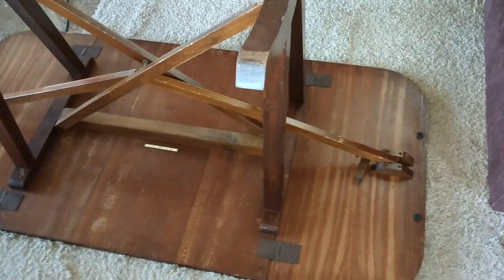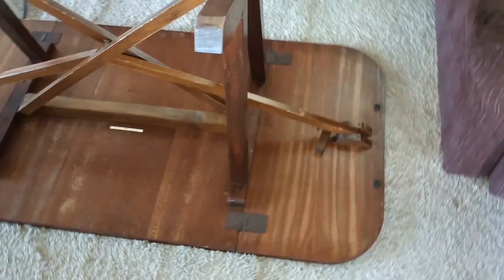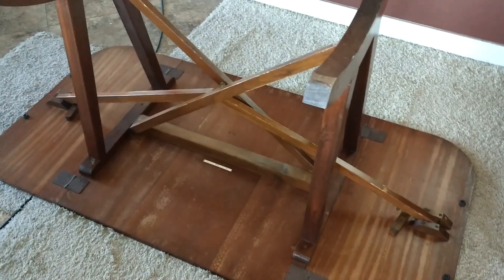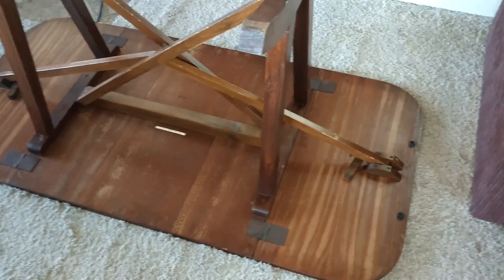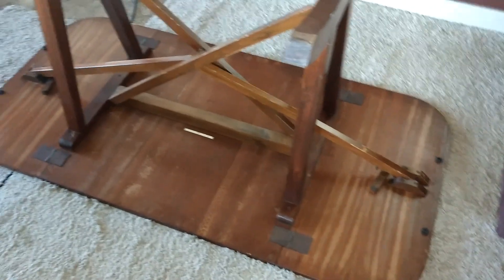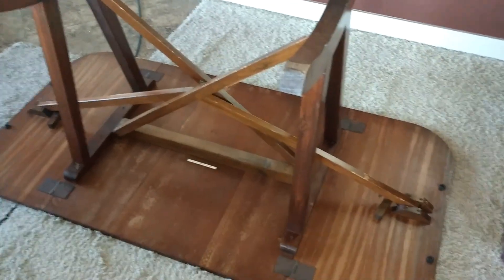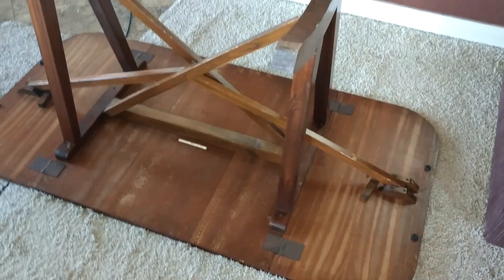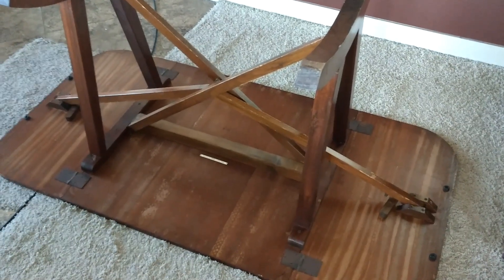I've talked to a couple people locally — actually quite a few — but the two who appeared to know what they were doing weren't able to tell me much. There is one guy who has handled one of these tables but didn't seem to know too much about it. There's another guy who really didn't handle any of them but seemed to be pretty well versed in what this table is. At any rate, let me go ahead and flip the table back over and we'll take another look at the top.